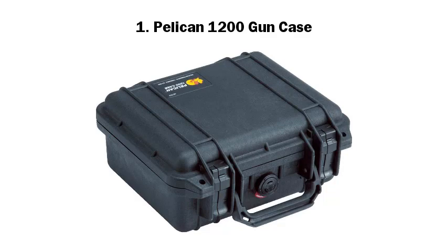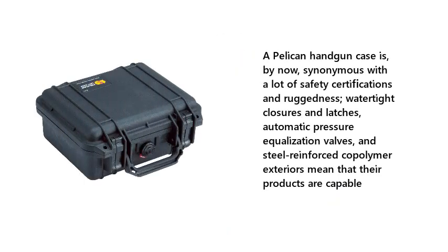1. Pelican 1200 Gun Case. A Pelican handgun case is, by now, synonymous with a lot of safety certifications and ruggedness. Watertight closures and latches, automatic pressure equalization valves, and steel-reinforced copolymer exteriors mean that their products are capable.